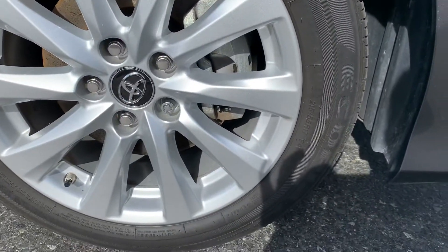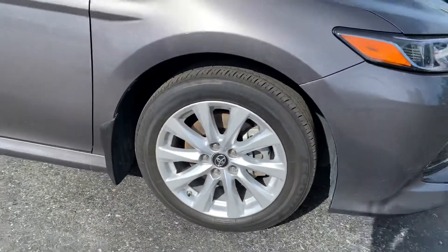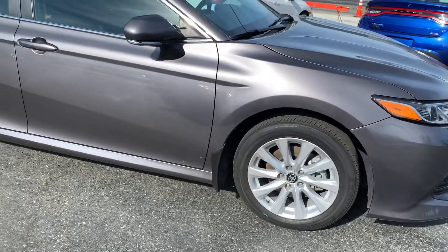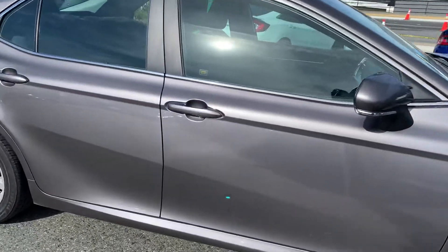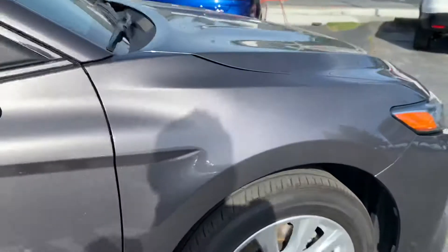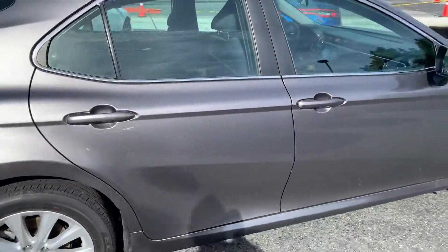Tire sizes come in at 215/55 R17 and they have 70% tread left on those Bridgestone Acopia mud and snow tires. The only little ding I noticed, Dana, was just here on the corner — really small, we're talking like a paint chip right there on a door handle. Clean, clean car, absolutely beautiful — it just came in on trade.